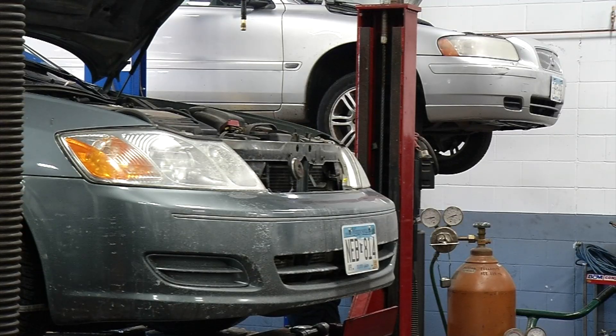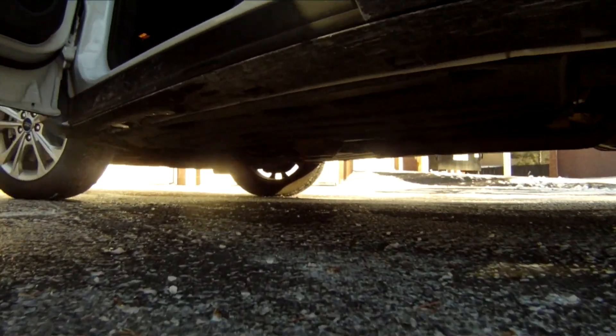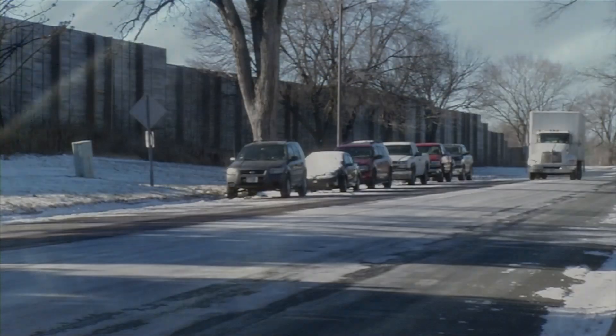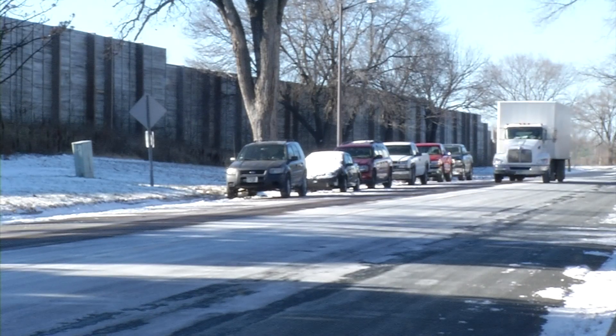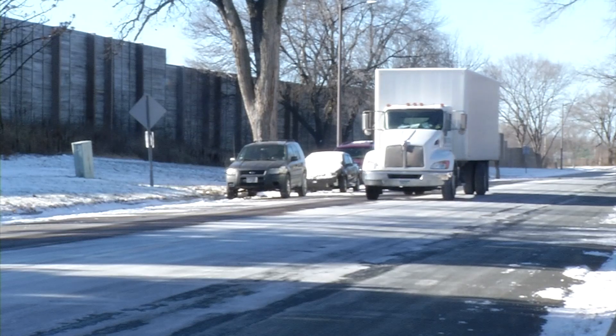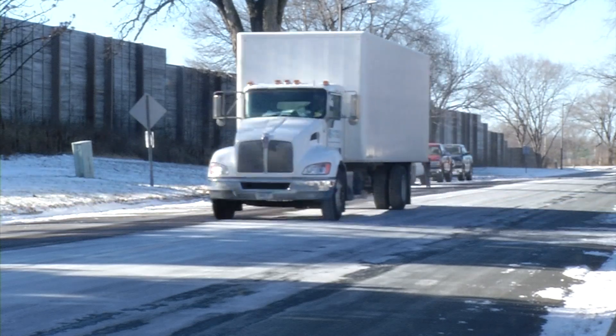A lot of places that do recycle will not accept them. There is a market for people to cut them out and steal them because there is value in them. Brooklyn Center police say there are several prevention tips: don't park your car on the street, but if you have to, make sure the area is well lit. You can also engrave the VIN number on your vehicle's converter.